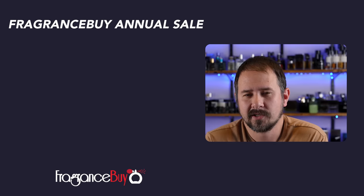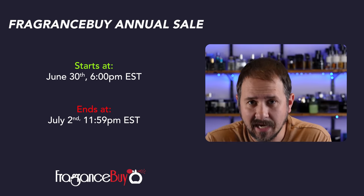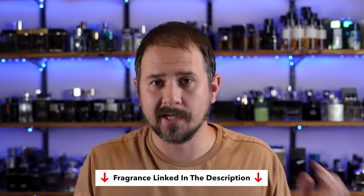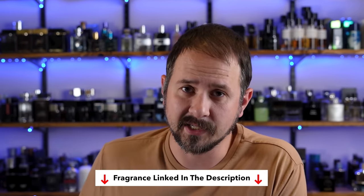And then the sale — that is the annual Fragrance By .ca Canada Day sale. This runs through July 2nd at 11:59 PM Eastern. I have the fragrance linked in the description below. Feel free to check it out down there, as well as a link to the door crashers that are part of this sale.